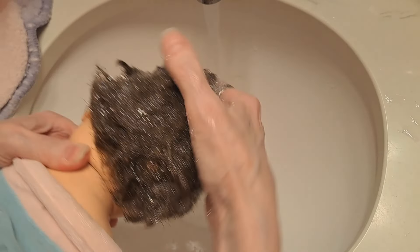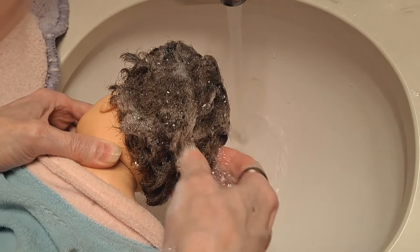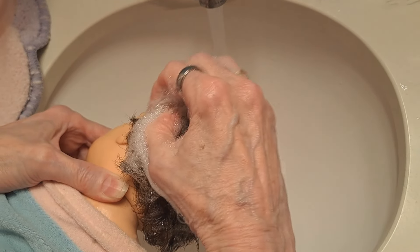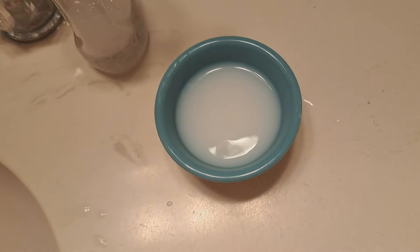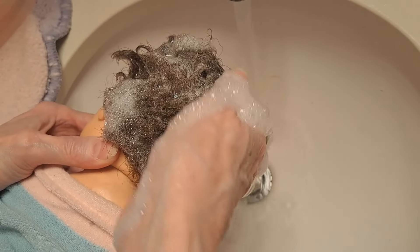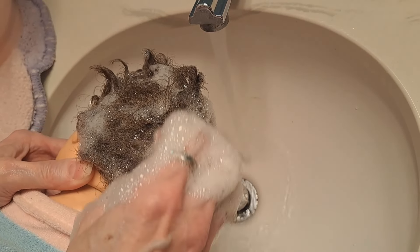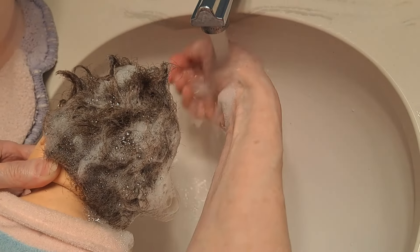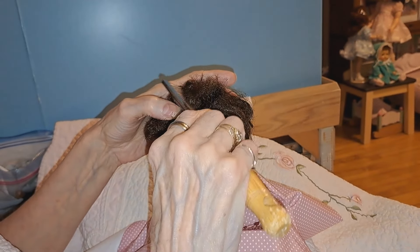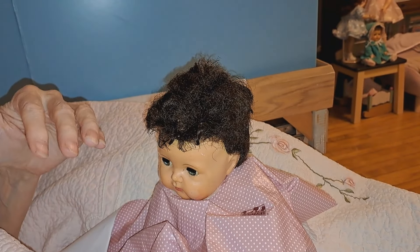We're not going to waste too much of your time — she's going to get it all soaked, rinsed with water, and then we'll put the laundry softener on her hair and rinse it off soft and gentle. Then I went through and combed out her hair with a large metal comb, which worked really well especially with that conditioner.